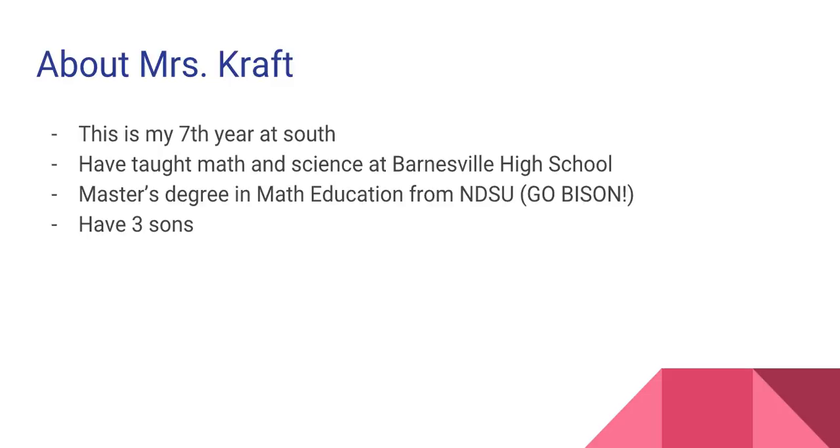My husband and I have three sons: Lucas, Ryan, and Easton. Lucas is 10 and just entering fifth grade. Ryan is six and he's a first grader, and Easton is about 14 weeks old. Our older two boys enjoy being active in sports like baseball, basketball, soccer, and football. Easton is just trying to keep up and learn how to walk. They keep us all very busy.